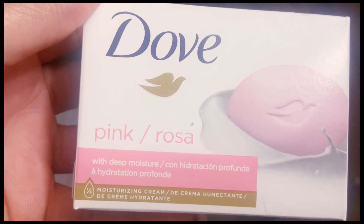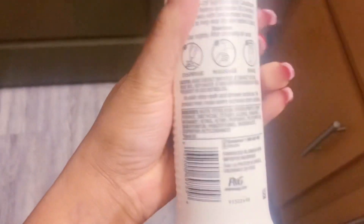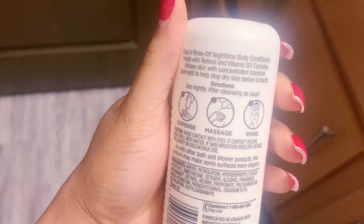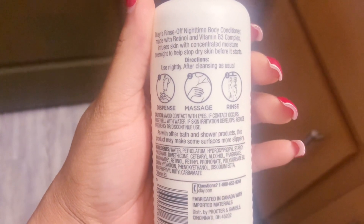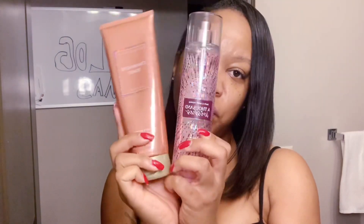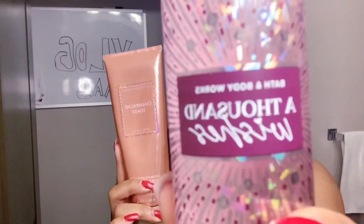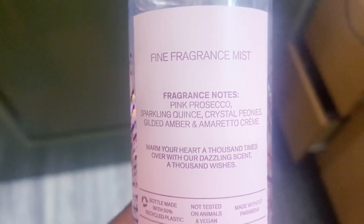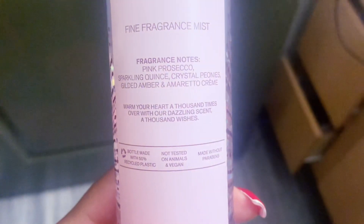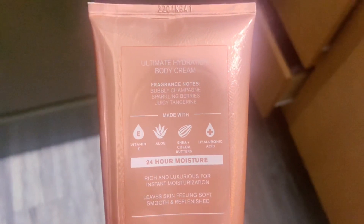The Ole body conditioner — I'm raving about this stuff because it not only smells like perfume but also keeps your skin nice and moisturized. The reason they sell body sprays, lotions, and scrubs in the same scent is so you can layer them to make them last longer. I'm currently using Thousand Wishes, which has peonies and sparkling prosecco in it, and then I go in with Champagne Toast, which has bubbling champagne and sparkling berries. Layer these two and it smells amazing.